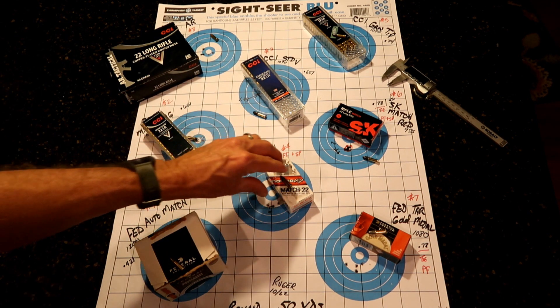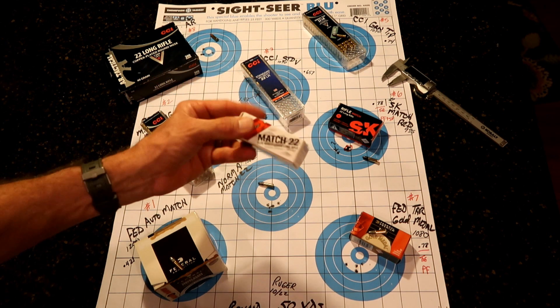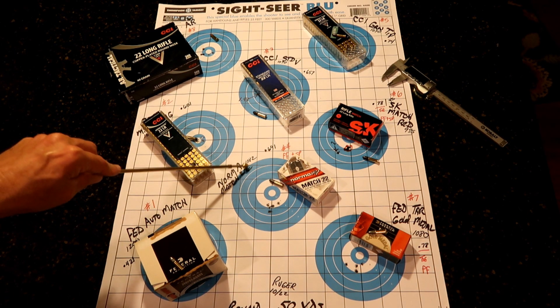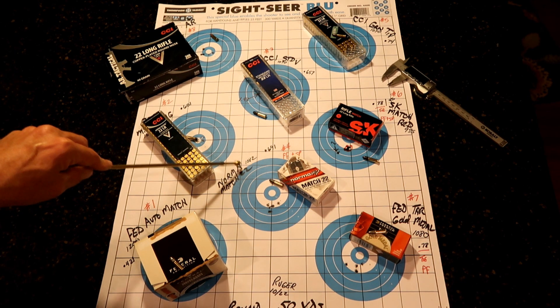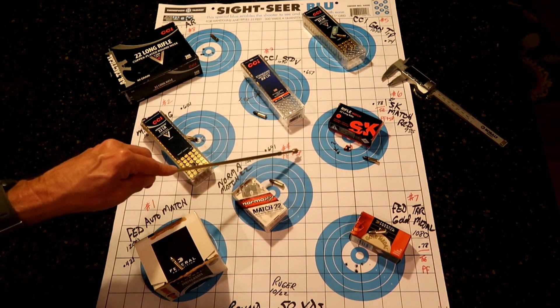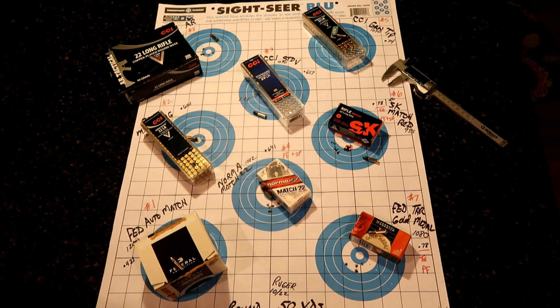Number four — Norma Match 22. Never shot any Norma before, but I grabbed some to check it out. It's $6.99 a box. Got a grouping of .691. At 1,082 feet per second — when I start getting around 1,000, I'm wondering if it's going to feed. And that was the problem: I had a failure to feed and a stovepipe in my 10-22. So we won't be running this again in the 10-22. We'll put it in the can as a good candidate for a bolt gun like the Tikka. We've got four or five more ammos coming — a couple different Elys, a Remington Target, some Lapua — so we'll run those through the 10-22 soon.